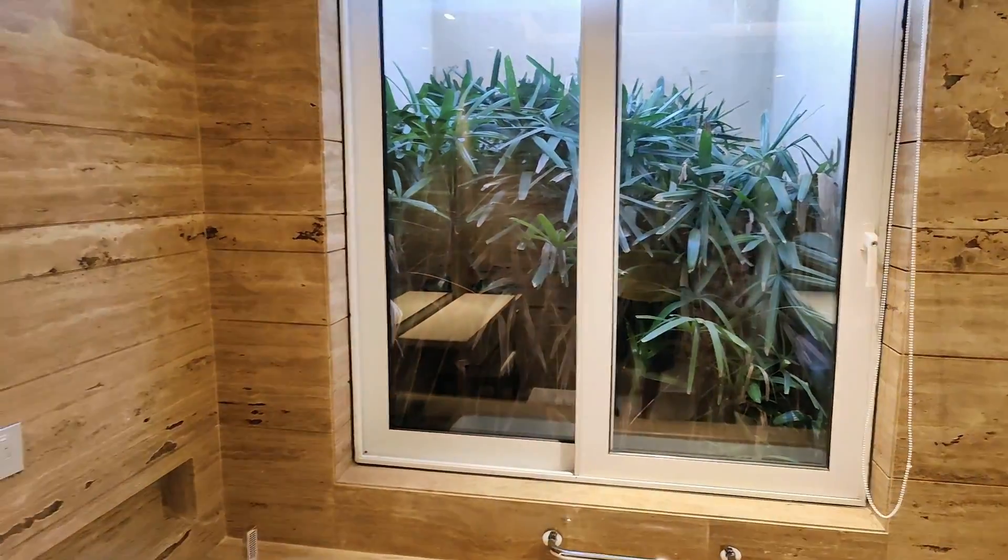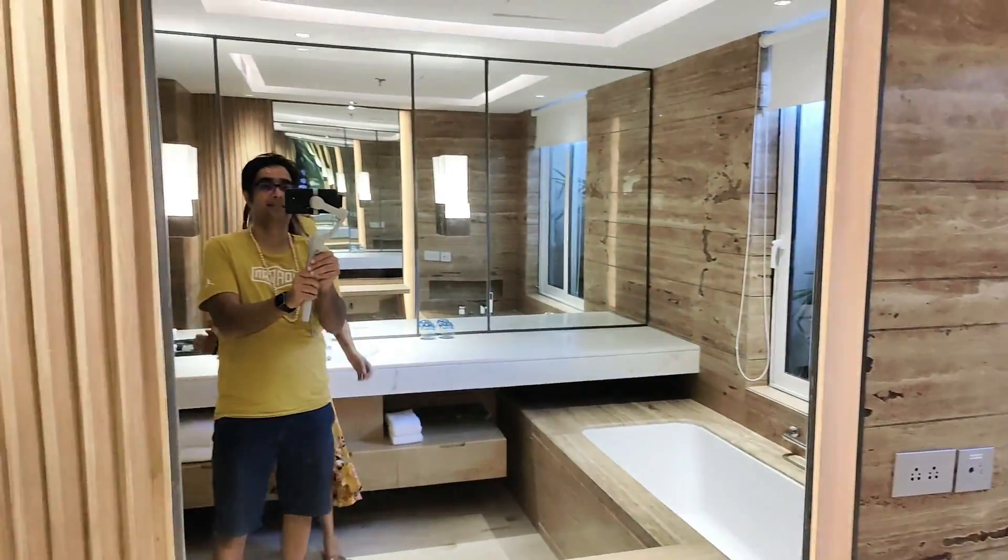And for all you beautiful ladies out there, there is a huge mirror which is very flattering.